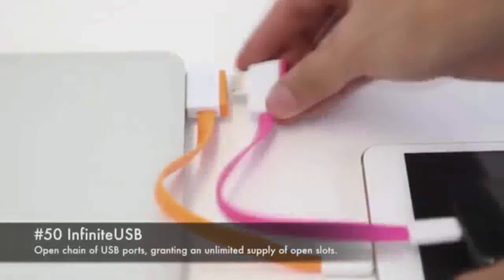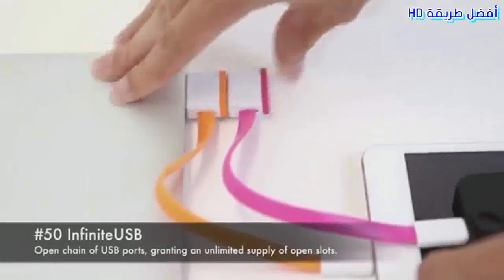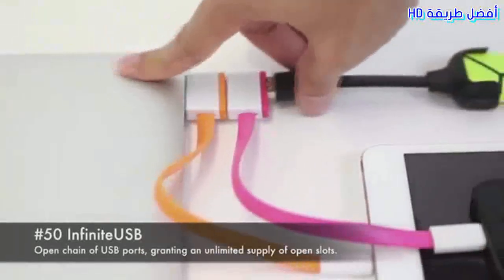50. Infinite USB. Open chain of USB ports granting an unlimited supply of open slots.